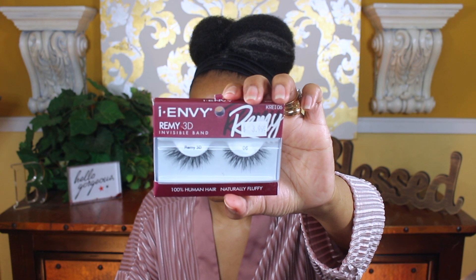I'm going in with my iEnvy eyelashes — I'm actually putting on glue right now before I put on my foundation. Now I'm going to apply my L'Oreal Infallible Fresh Wear Foundation.